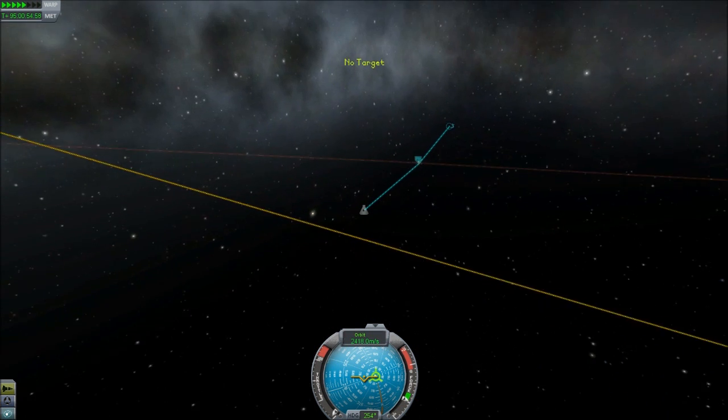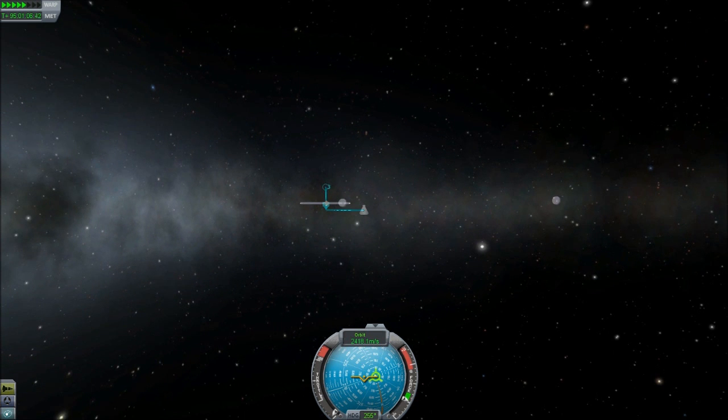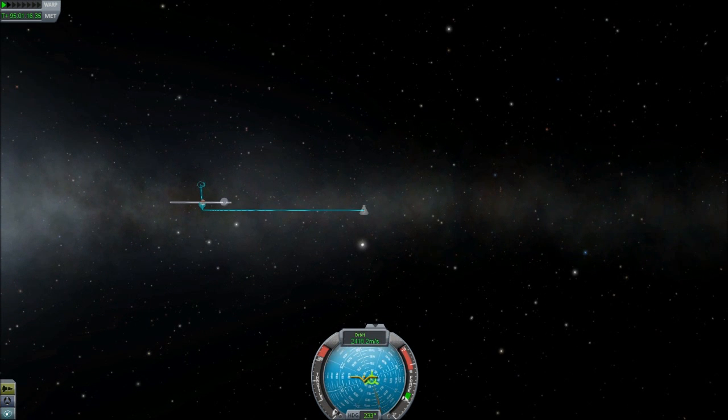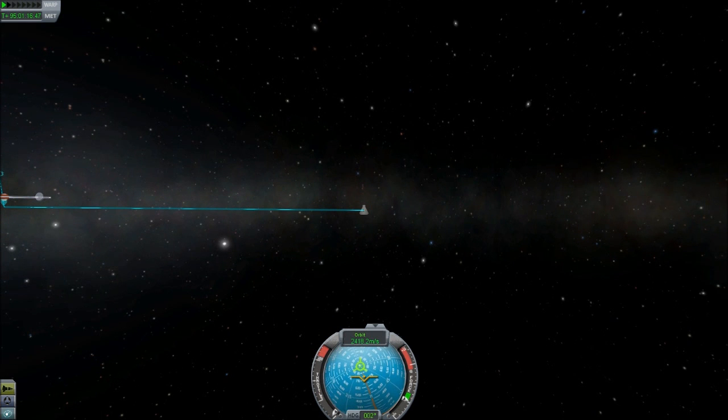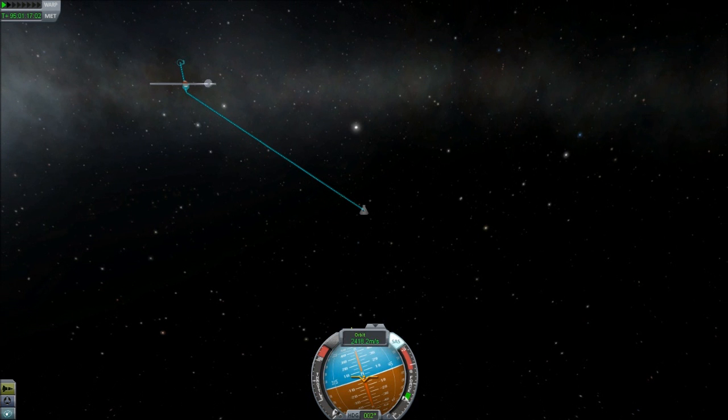We just entered Duna's space. Now we need to figure out how to slow down — we don't want to slow down completely, as we have other plans, but we want to come very, very close to the atmosphere. I'm going on a hunch: if I burn essentially perpendicular to my trajectory, I'll move closer to Duna. That might be wrong, but I have fuel to spare — let's see if this works.